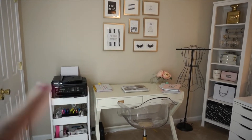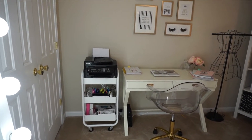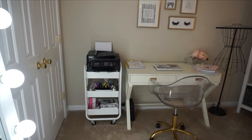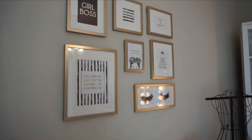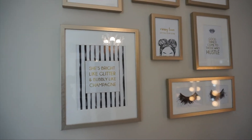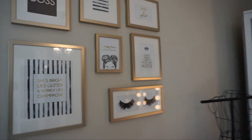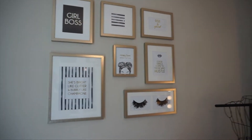I'm going to start off on this wall over here. The caddy I got at Target and this just kind of holds my stationary stuff. On the bottom there, I have some filming equipment and wires and all techie stuff. And on the wall, I have a collage of things that motivate me: 'She's bright like glitter and bubbly like champagne,' 'Messy bun getting stuff done,' 'Rise and grind,' 'Good things come to those who hustle.' I love little messages like this because it just inspires me to be more motivated.